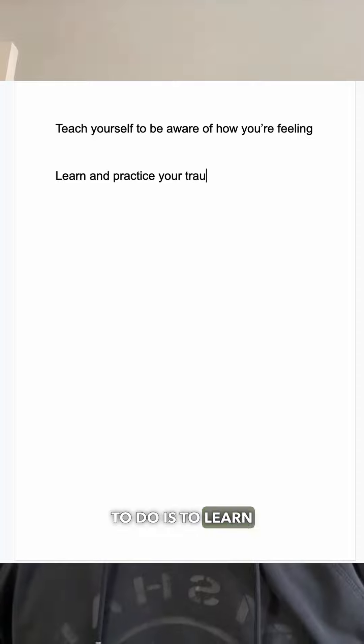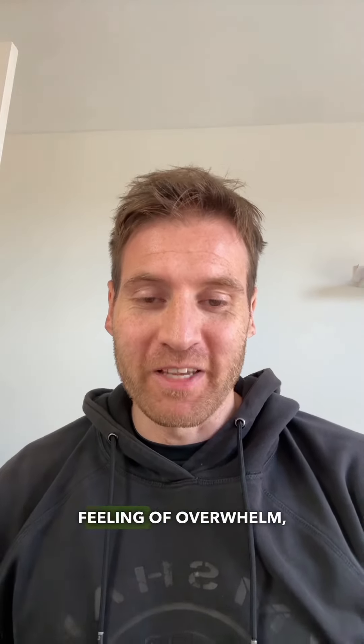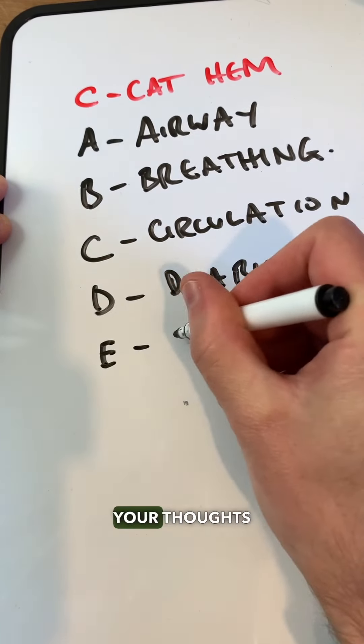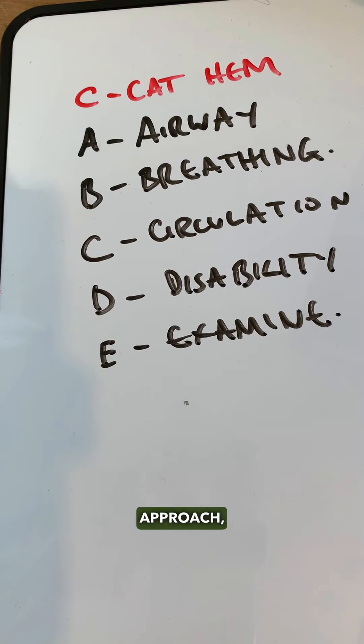The second thing to do is to learn and practice your trauma assessments. So once you've identified that feeling of overwhelm, you're going to think: right, stop that — what do I need to do first? That's where you'll shift your thoughts over to this easy-to-remember C-A-B-C-D approach, which helps steer you away from panic and overwhelm and into appropriate action.